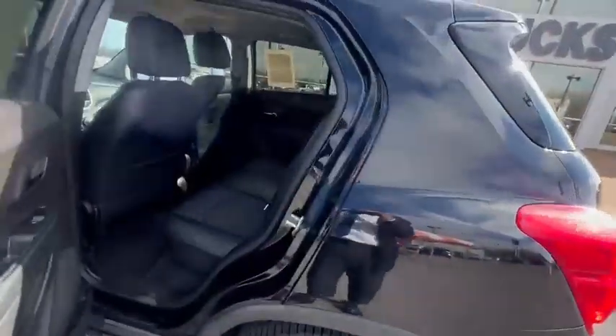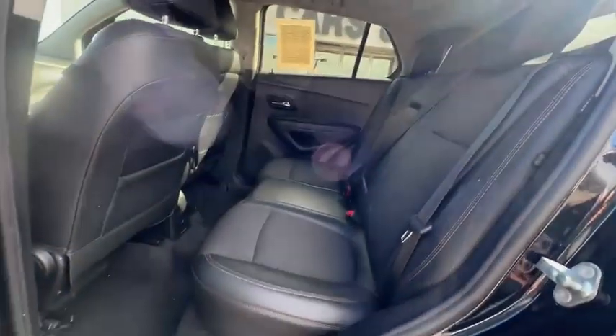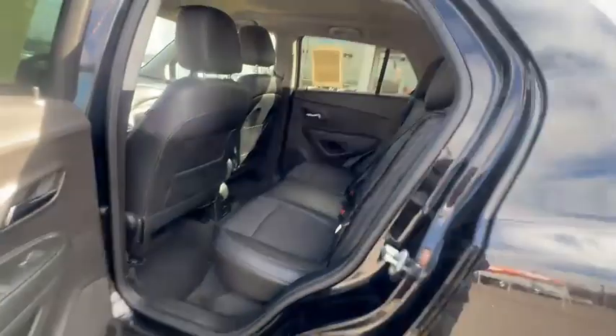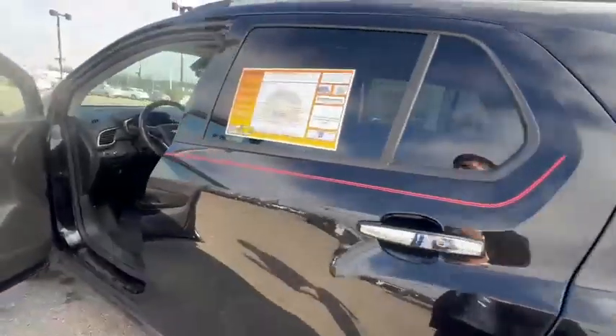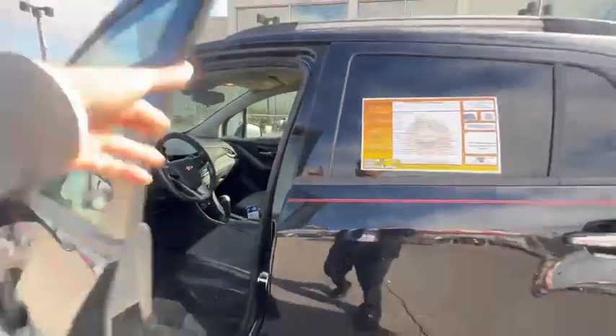Real good on gas. This vehicle here is a four-cylinder, comes with a 1.4 turbo engine. Real nice vehicle. Again, our phone number here is 901-372-8000. Thank you.